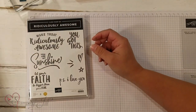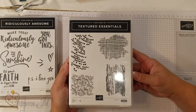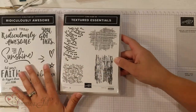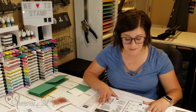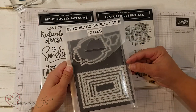The other stamp set that I've loved is this Textured Essentials stamp set. I love any stamp set that has texture in it that you can just give a little bit extra to a card. Those two stamp sets are what I wanted to play with and show you some fun ideas using them. I'm also using the Stitched So Sweetly dies that come in the catalog too.